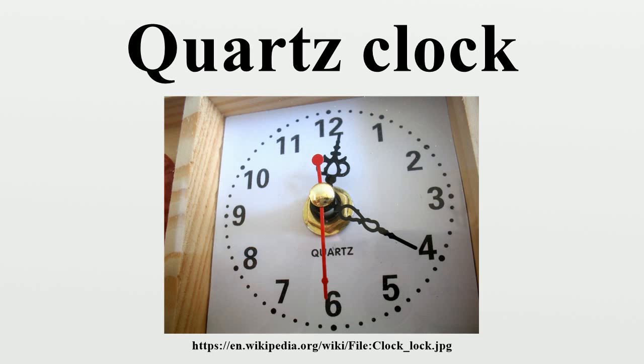As well as computers and other appliances that keep time. Chemically, quartz is a compound called silicon dioxide.